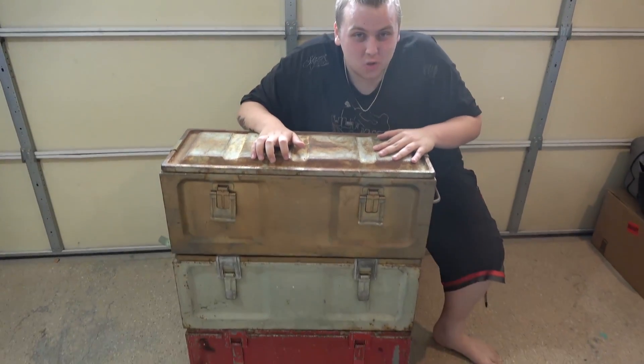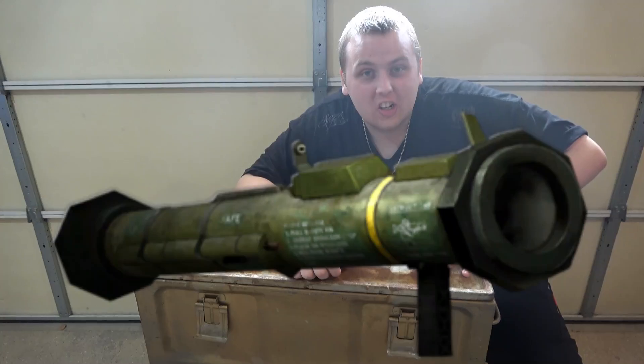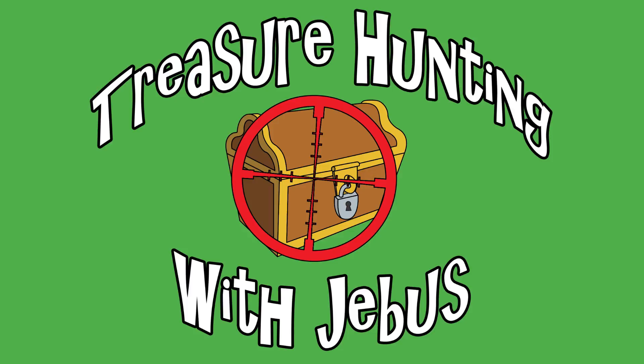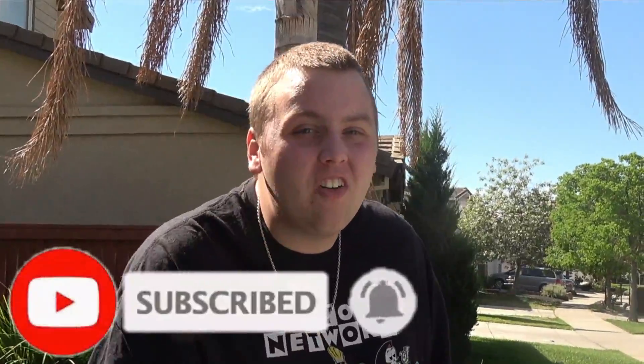Every single one of these metal crates are World War II era rocket launcher crates. Welcome back to Treasure Hunting with Jeebus, and today we're going to go clean out a little locker that we bought because there is something epic looking sitting right in the front. We had to pay a good amount for it, but I think it's really going to pay off. Let's get in the van, get on the road, and go check it out.